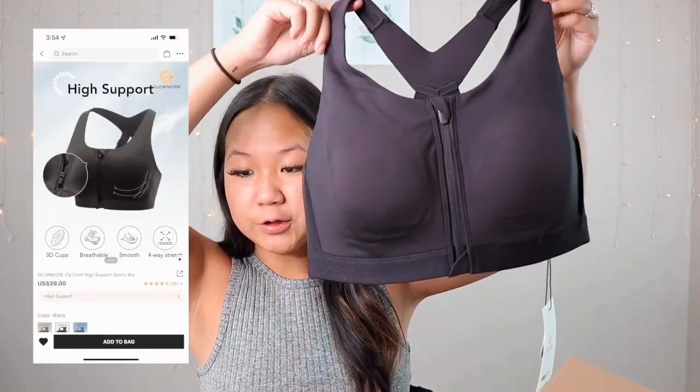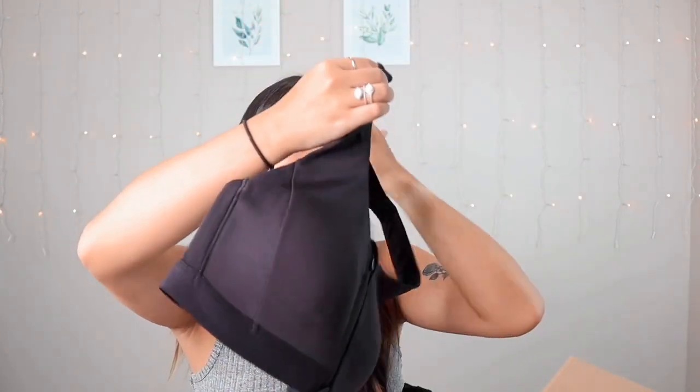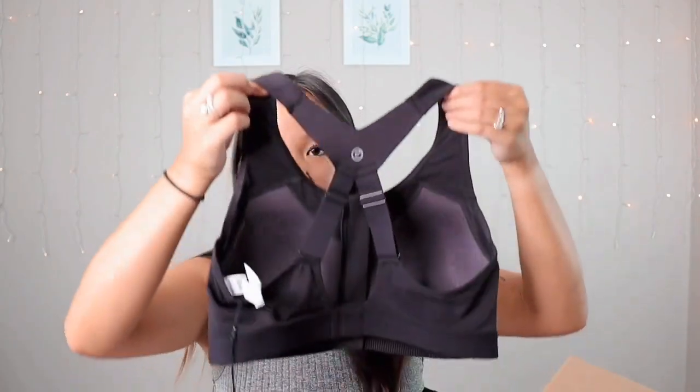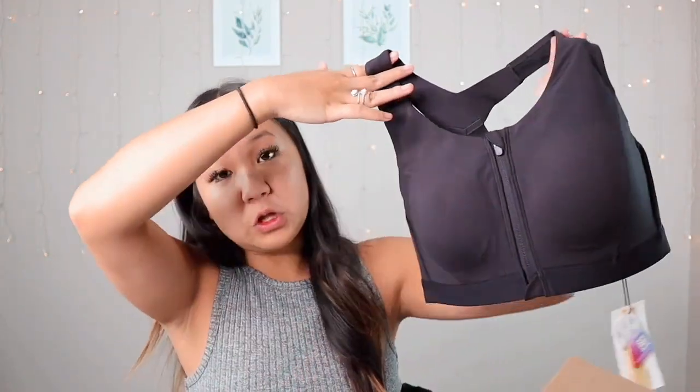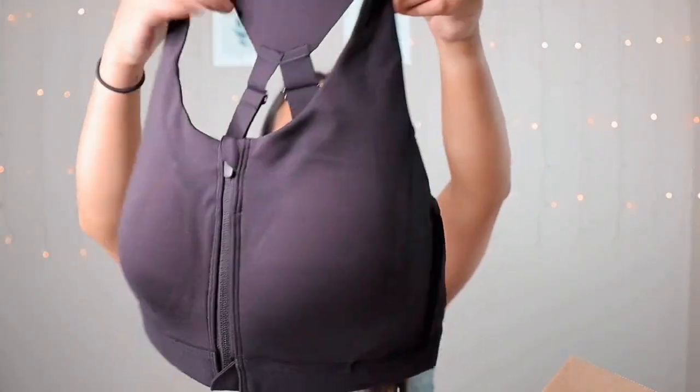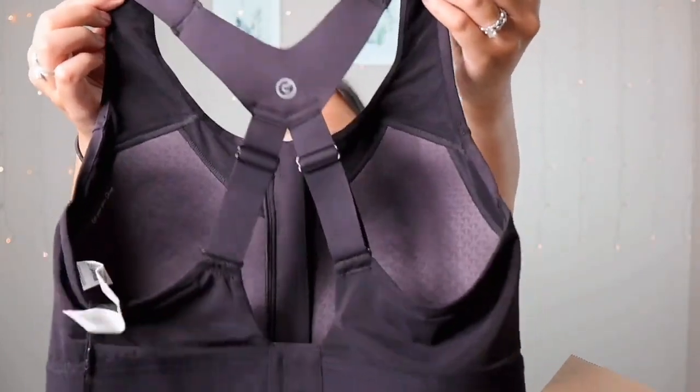I'm super excited about this sports bra — the Glow Mode Zip Front High Support Sports Bra in color black. As soon as I saw it I thought it looked just like the Victoria's Secret Knockout Sports Bra, which is $60 to $70, and this was only $29. The difference is the Victoria's Secret version has a bra inside whereas this one is just highly padded. It has a zip-up front and a strappy back that will look great with open-back tops. Very impressed by the quality — I'm not trying it on camera but it's a high quality bra.